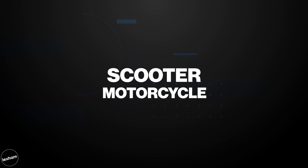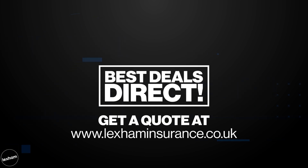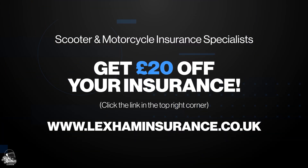Just before we reach the top five, I want to give a quick shout out to our friends over at Lexham Insurance. As motorcycle and scooter insurance specialists, they've got you covered for a great quote and, even better, they're giving Bike Matters viewers a £20 discount just by using the link in the top right-hand corner now. If you're enjoying this video, please make sure to drop a like and smash that subscribe button.